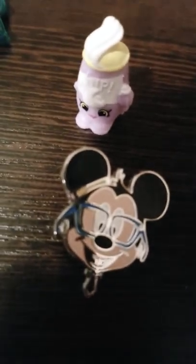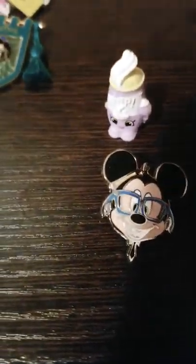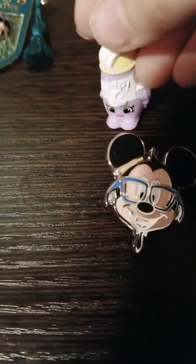Hey guys, I'm Whip Cream! This is Mickey Mouse Nerd — he's adorable, isn't he? He's wearing a bow and then he put tape on his ear. He's adorable with those blue glasses. Hi, I'm Whip Cream, I'm adorabler!